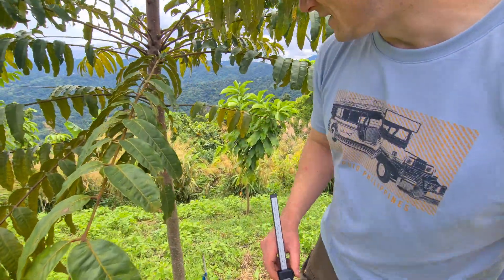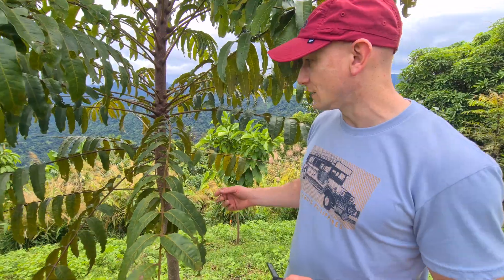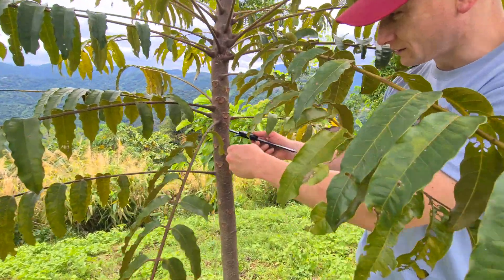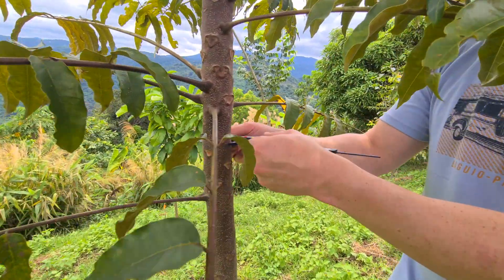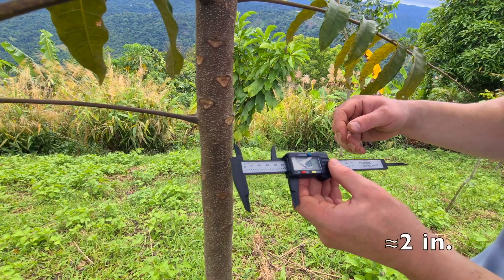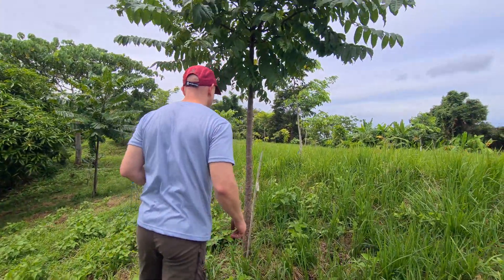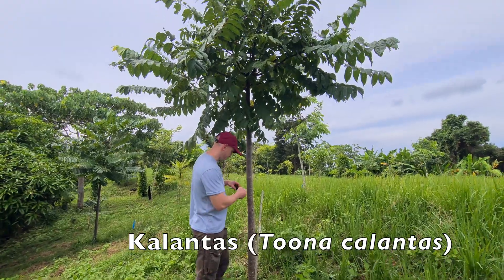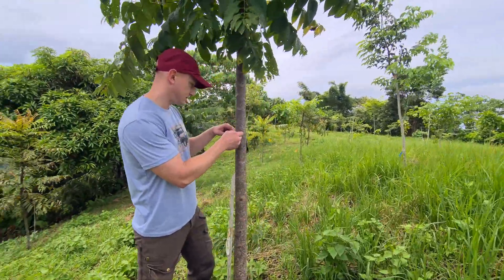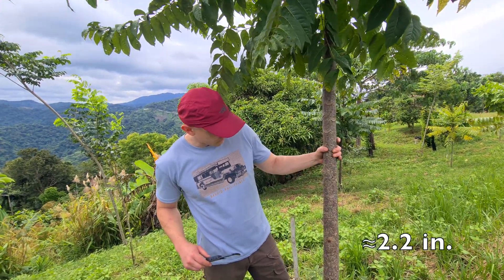We have a caliper here. Usually trees are measured at DBH — diameter at breast height — so I'll just kind of estimate that here. This is an Amugis, just under two years old. Looks like it's about 5.2 centimeters, 52 millimeters. Check out this Kalontas here for comparison — looks about the same, about 5.6 to 5.7 centimeters.